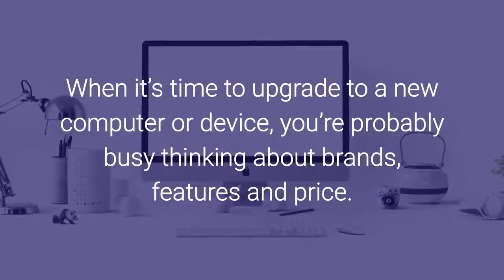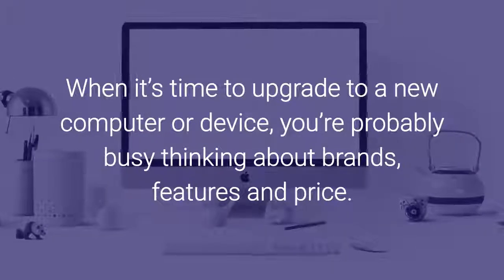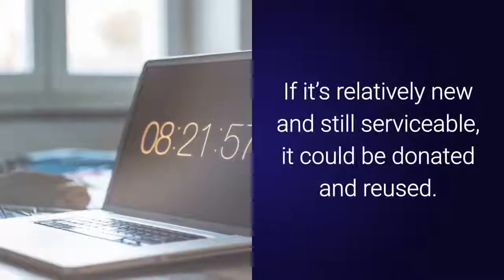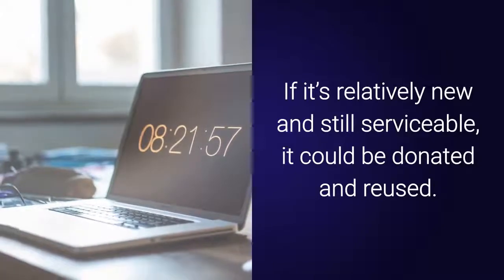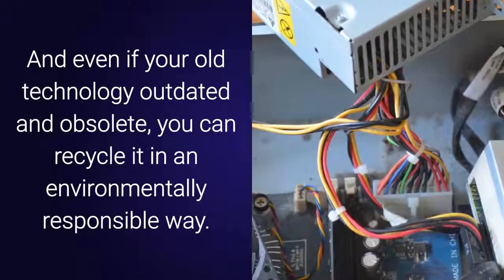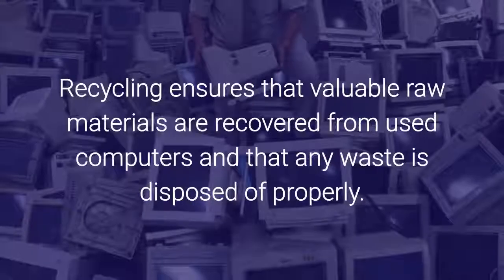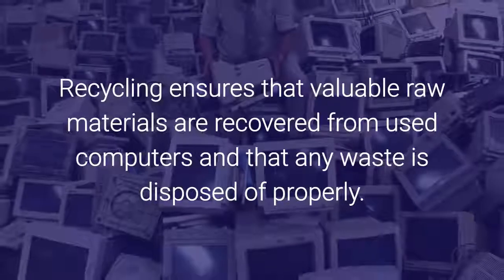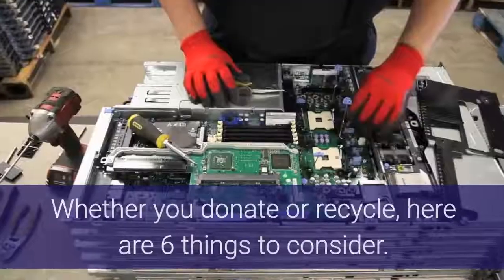When it's time to upgrade to a new computer or device, you're probably busy thinking about brands, features, and price. But don't forget about your old technology. If it's relatively new and still serviceable, it could be donated and reused. And even if your old technology is outdated and obsolete, you can recycle it in an environmentally responsible way. Recycling ensures that valuable raw materials are recovered from used computers and that any waste is disposed of properly.